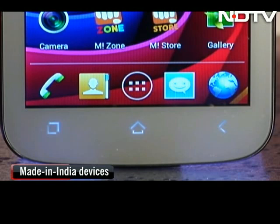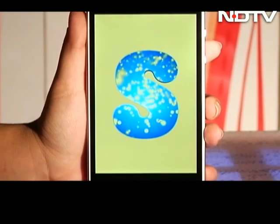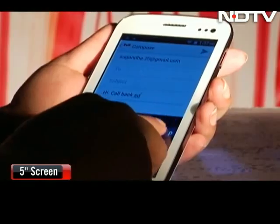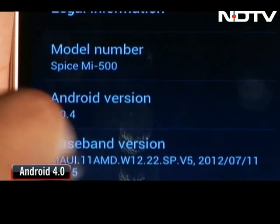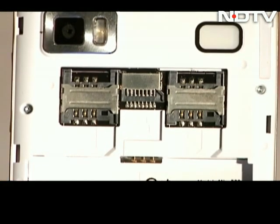This is a no-holds-barred shootout of brand new, made-in-India phablets that you can choose from. The contenders are the Micromax Canvas 2 A110, the Spice Stellar Horizon MI500, the Intex Aqua 5.0, and the Zinc Cloud Z5. All these are 5-inchers with capacitive screens, all running on the Android 4.0 operating system, and all are dual-SIM phones and 3G ready.